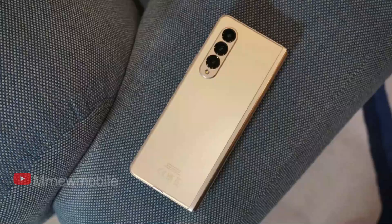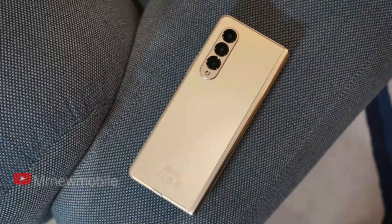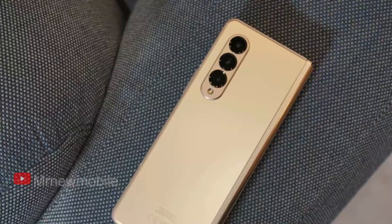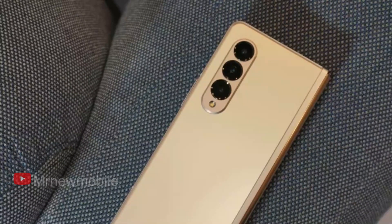The Galaxy Z Fold 4 foldable smartphone will be equipped with a 50MP main camera, a 12MP ultra-wide angle camera, and a 12MP sensor with 3x optical zoom. While the triple rear camera system seems balanced, it is said that Samsung will introduce its strongest 3x camera with the Galaxy Z Fold 4.